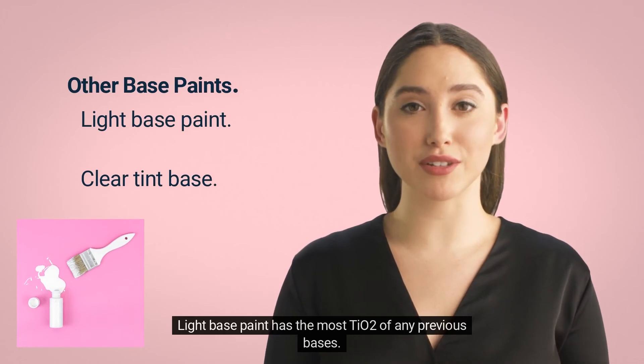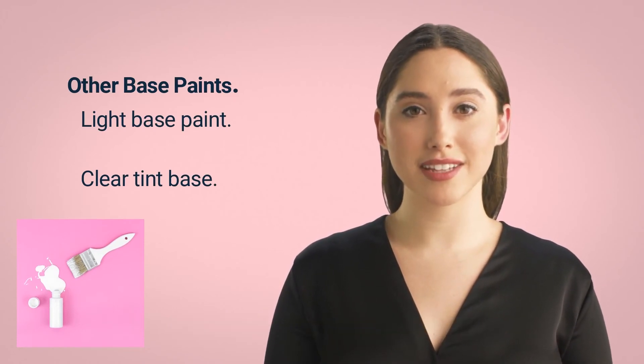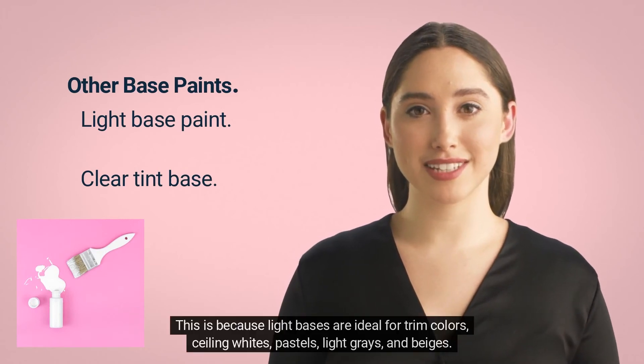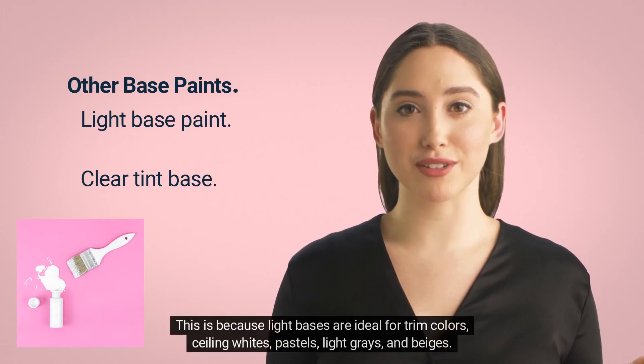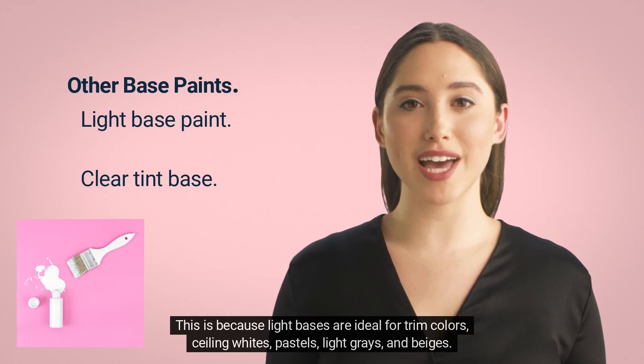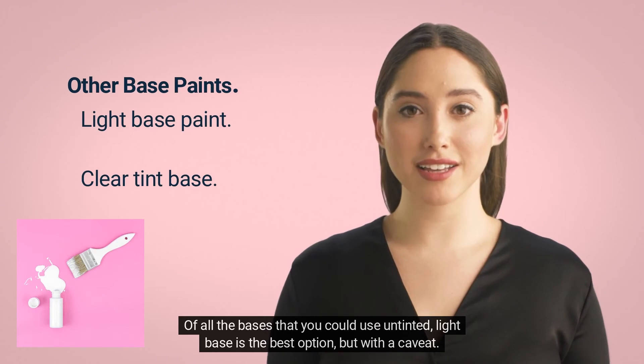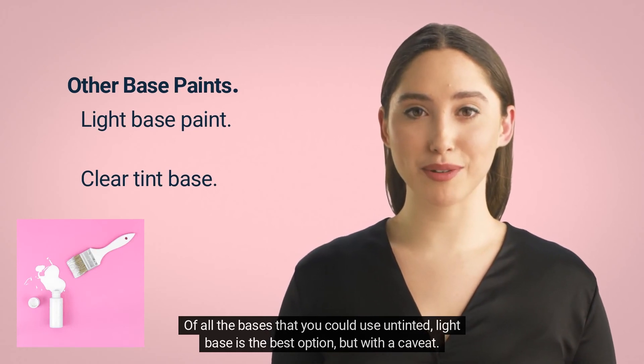Light base paint has the most TiO2 of any of the previous bases. It's also used more frequently than medium and deep bases. This is because light bases are ideal for trim colors, ceiling whites, pastels, light grays, and beiges. Of all the bases that you could use and tint, light base is the best option, but with a caveat.